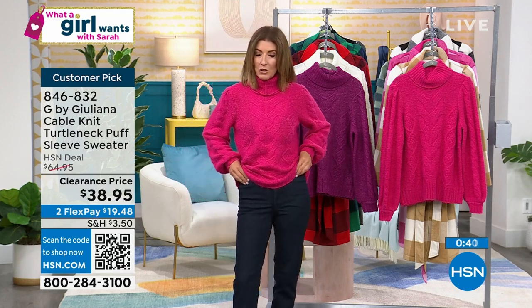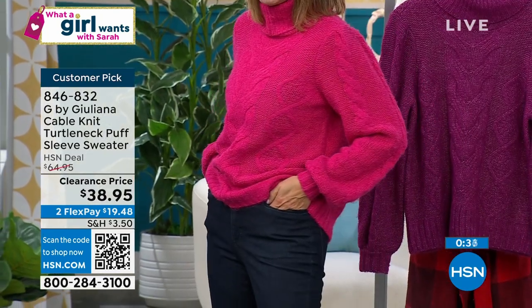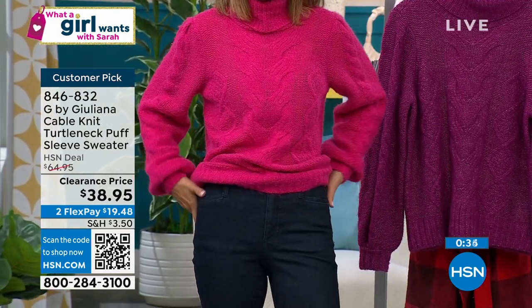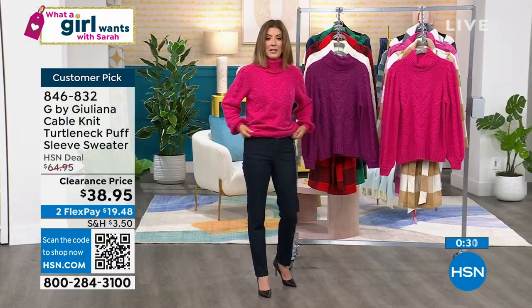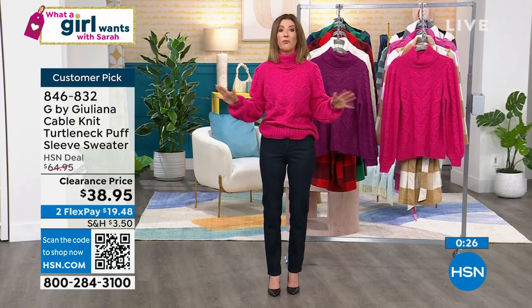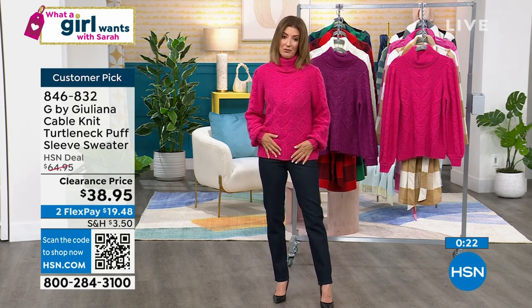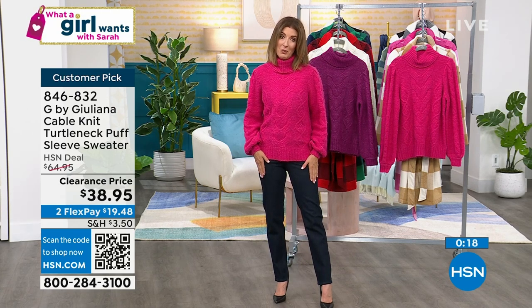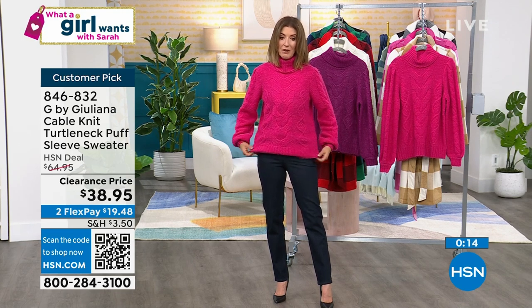I'm wearing this with the Marla Wynn jeans that are coming up in about 20 minutes. We have a weekly deal drop on the Marla Wynn performance denim legging — a beautiful straight jean, perfection from top to bottom. So we've got really affordable outfits. Wait until you see the price on the pants — it's about the same price as the sweater, so you can have an entire outfit for just a few dollars.